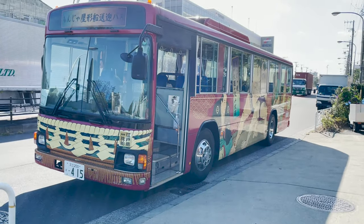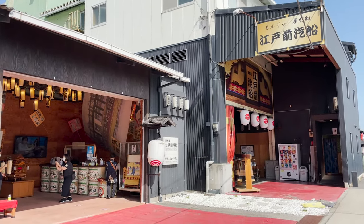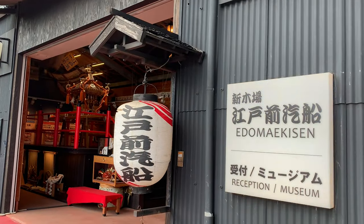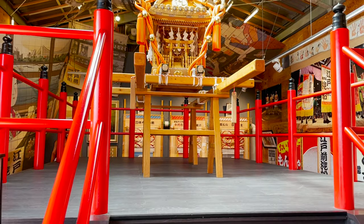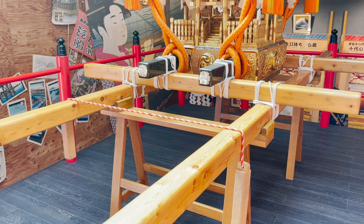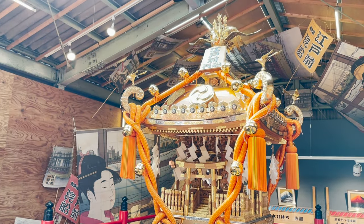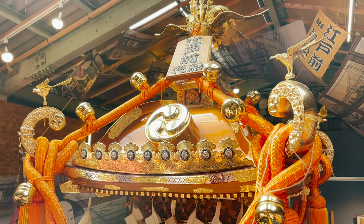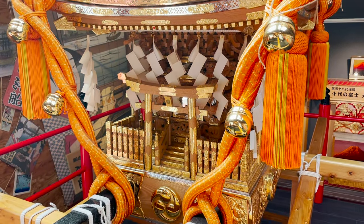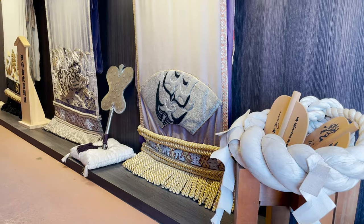Here I am! This is Edomae Kisen, where we'll be boarding the houseboat. There's a big portable shrine at the reception desk! There are not many places where you can see it right in front of you, so it's very precious. There are also many other things that will make you feel like you are in Japan!